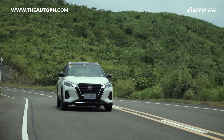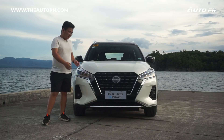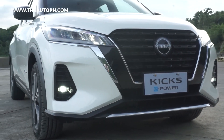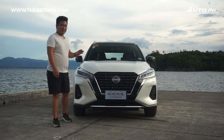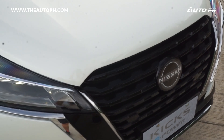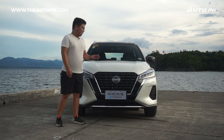Let's talk about the exterior first. The Kicks has a very bold front fascia — it's very sleek and all the lines work very well. We have the signature V-Motion grille which is actually really big, and the new Nissan logo right in the center which also acts as the radar for our forward collision warning and emergency braking.